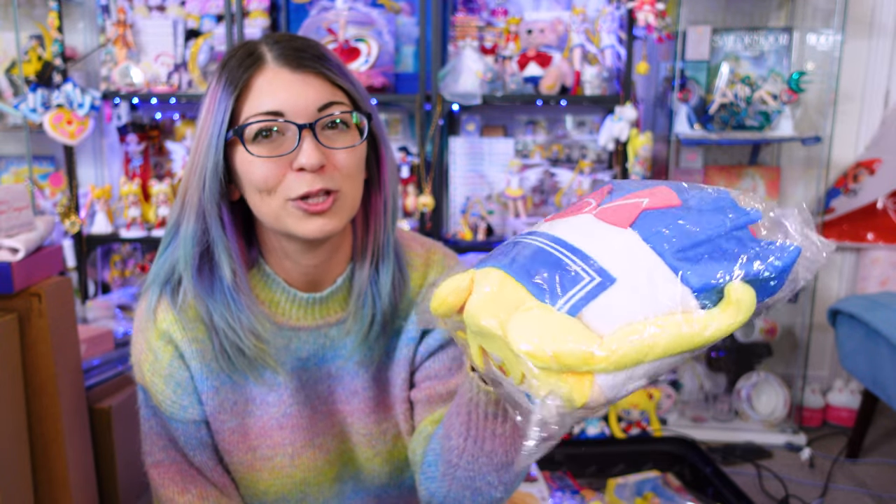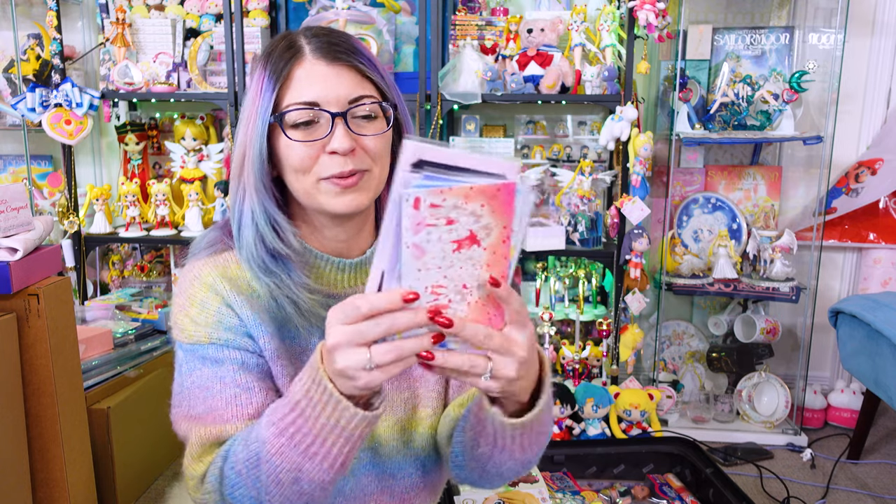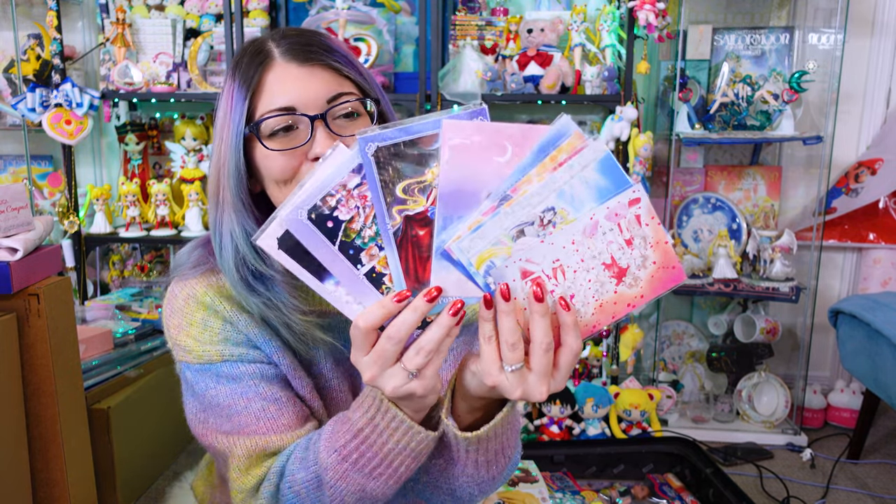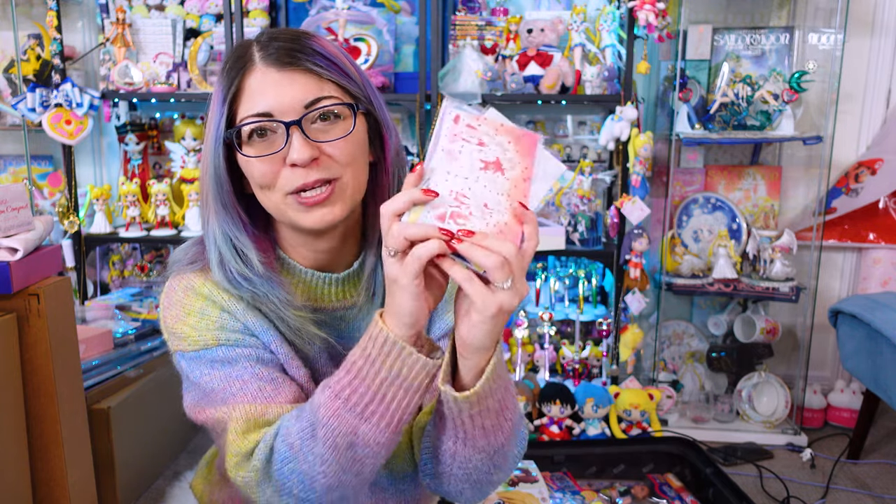I got a giant Sailor Moon Otedama — she's like a Squishable, but Sailor Moon style. Why doesn't Squishable do a collaboration with Sailor Moon? She's cute and she's available at the Sailor Moon store — they had tons of them. I picked up pretty much every single postcard that the Sailor Moon Museum had available. I was very excited to see these so I grabbed as many as I could. Postcards are such a small item to collect — really easy, inexpensive, so it's a great way to round out your collection and pick up some really cool art.